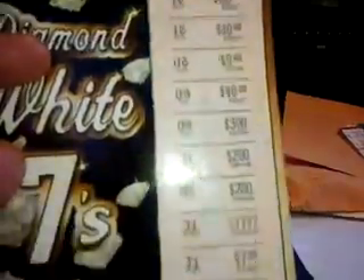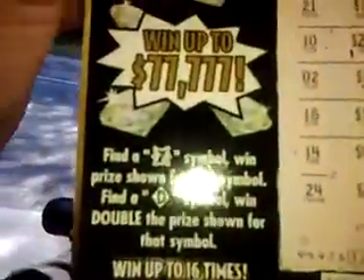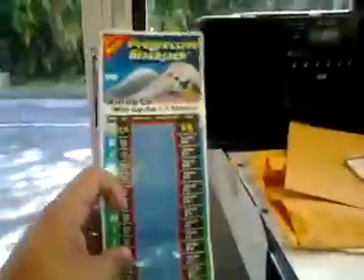Virginia Lottery — Diamond White 7s. You had to look for a 7. I didn't get anything there. This is the New Jersey Lottery. Look how long this ticket is. This is only a $10 Progressive Blackjack ticket. And of course I lost.